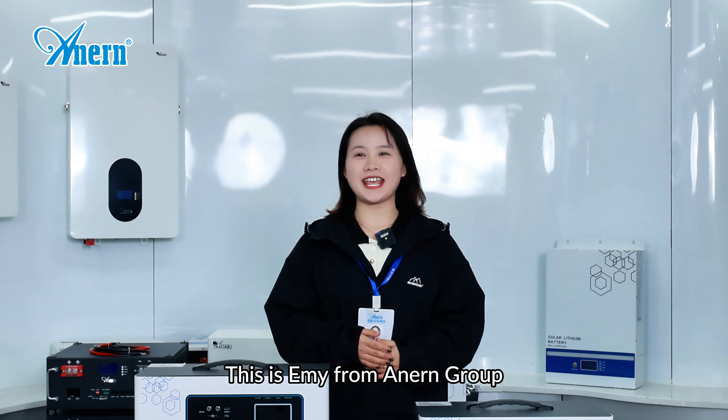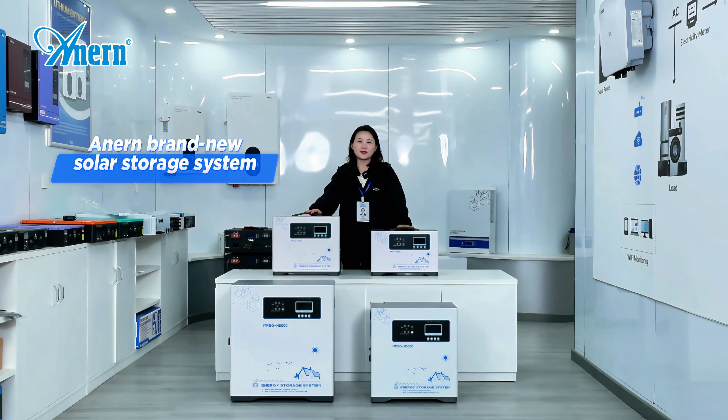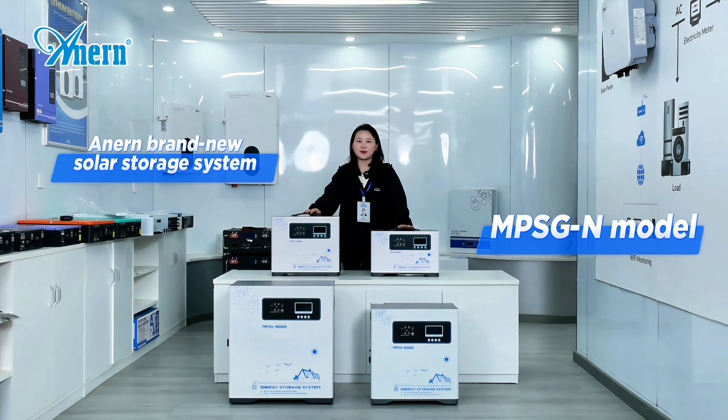Hello everyone, this is Amy from Annan Group. Look at this — Annan's brand new solar storage system, NPSG M model.